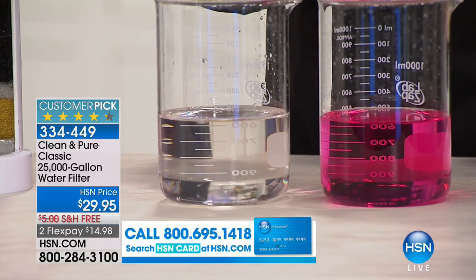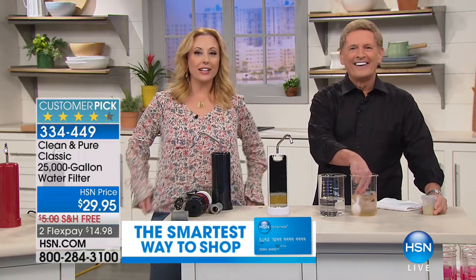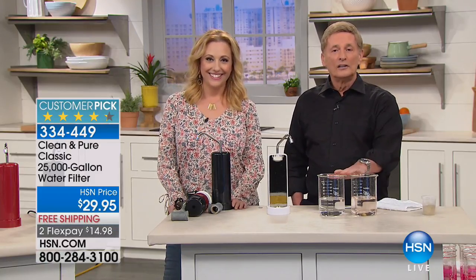Let's go to Alabama and welcome Roger into our show. You're on live with Bob Sercosta himself. 'Hey, how are you?' 'I'm fine. How are you?' 'Good. Do you have a water filter?' 'Oh yeah!'